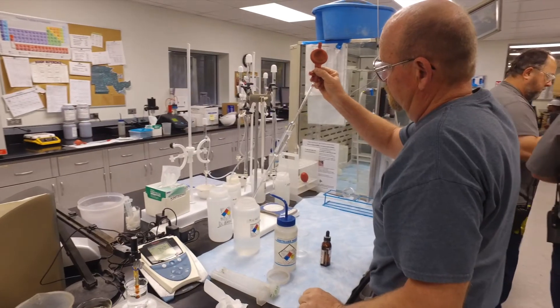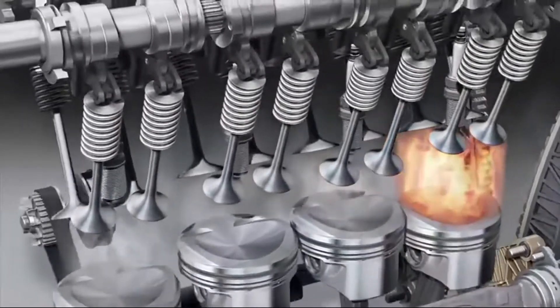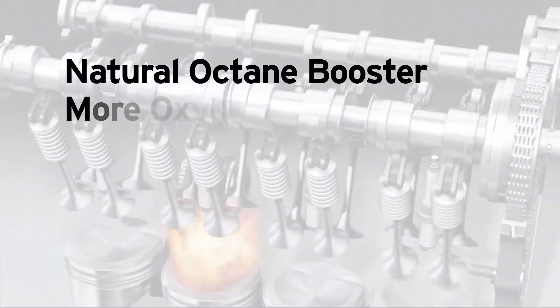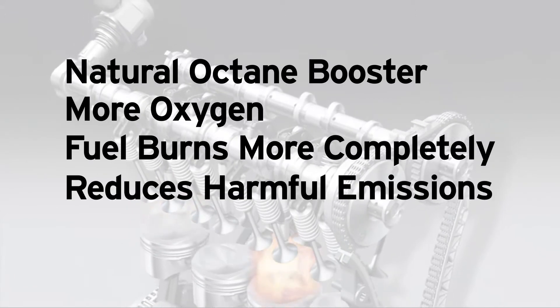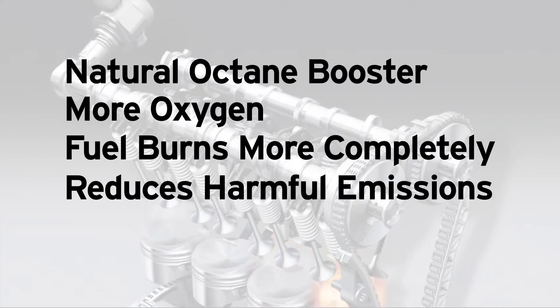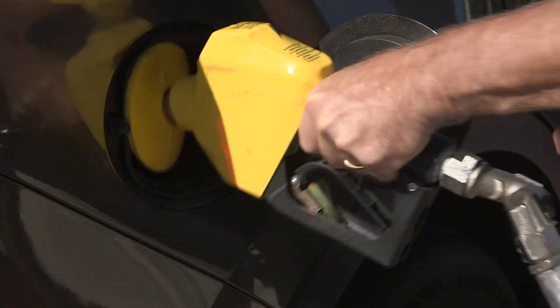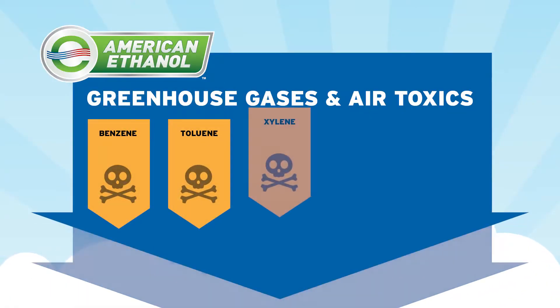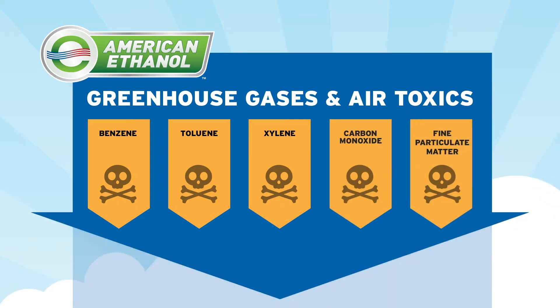The alternative is to add clean-burning ethanol to the fuel. Ethanol is a natural octane booster with extra oxygen that helps fuel burn more completely in the engine and reduces harmful tailpipe emissions. The math is simple: the more ethanol there is in your fuel, the fewer toxic emissions come out of the tailpipe, so more ethanol means cleaner air for all of us to breathe.